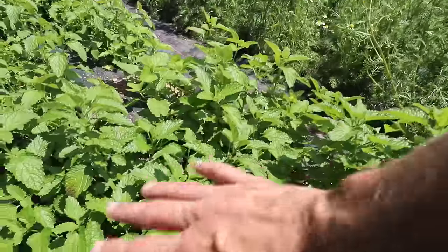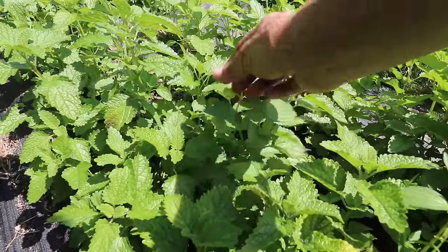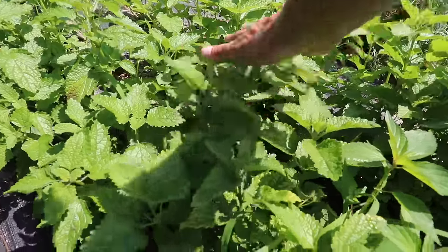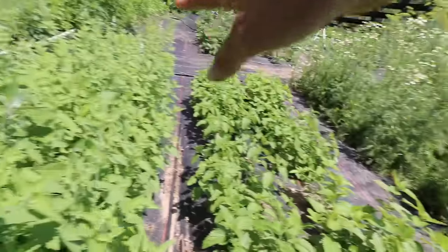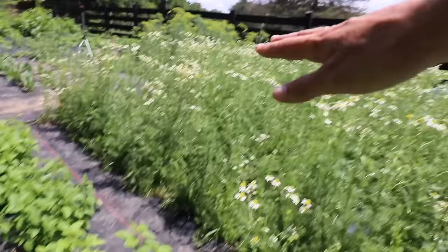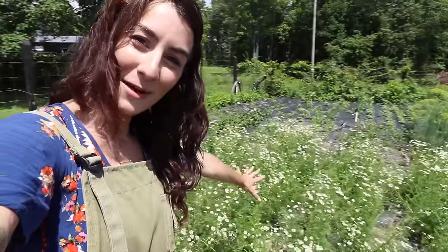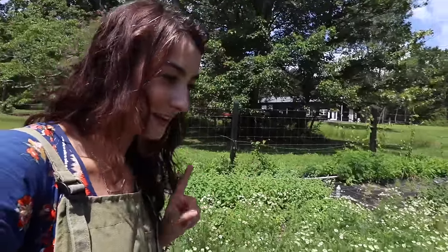And then over here, look at all this lemon balm. I love the smell of lemon balm — it is so beautiful and juicy, and I cannot wait to get this harvested. We're going to be doing this, but it's funny because it's like sedative, sedative, sedative. I feel like my garden is just all sedatives, all nervines, all relaxing. But that's okay — I grow what we use. And look at all my chamomile — I've got to harvest that, and I think we're going to do a little bit today.